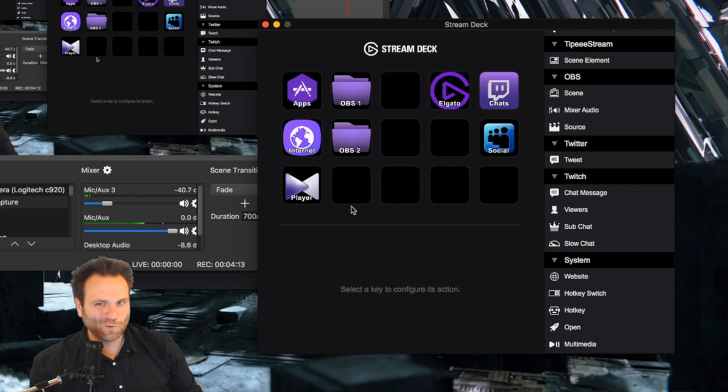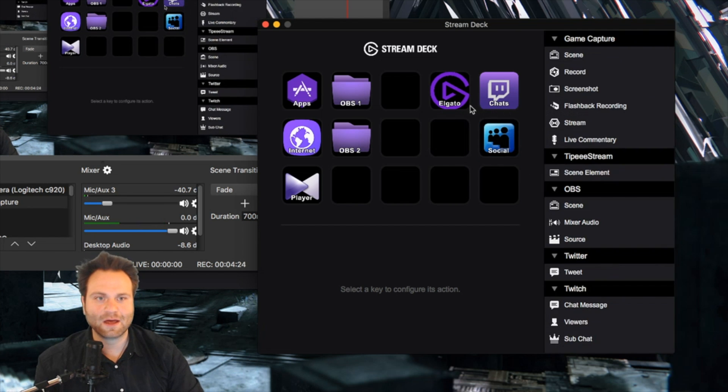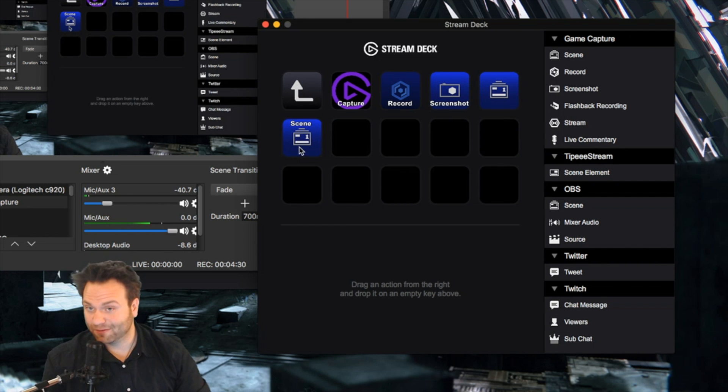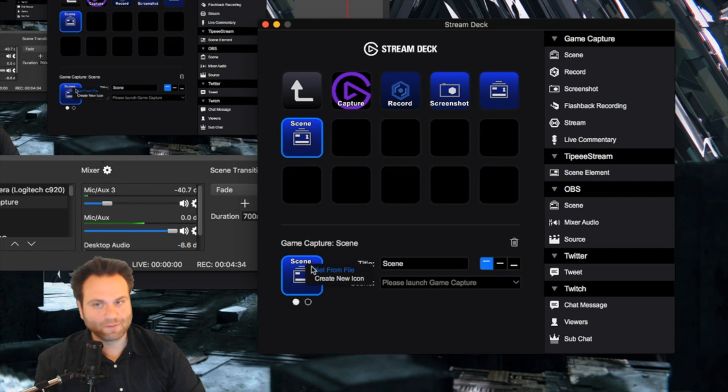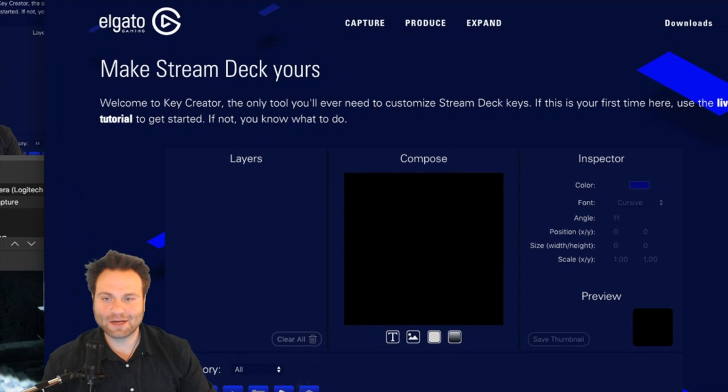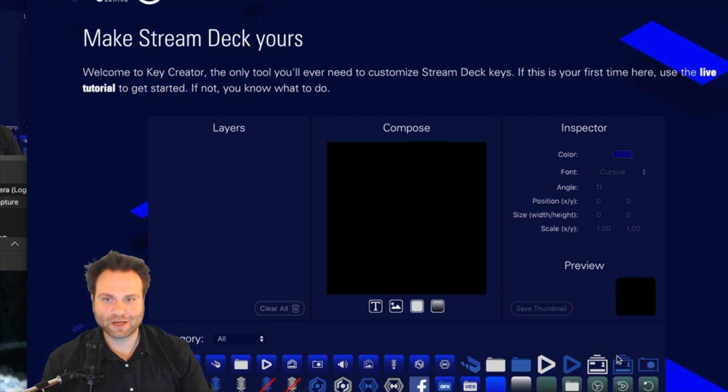Maybe you want to put in a command but don't have an icon you like. For example, the basic icons for an OBS scene or Elgato scene — let's go to the Elgato panel. You can set it from a file; I like to Google different icons, maybe a folder icon in a different color. Look for a transparent graphic file. Or you can select 'Create New Icon,' which takes you to the Key Creator — a really good option with lots of items to customize.